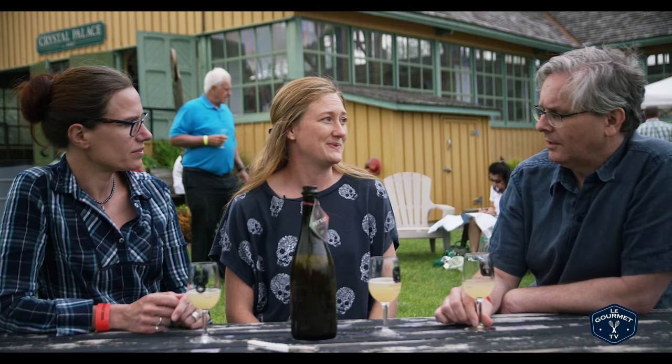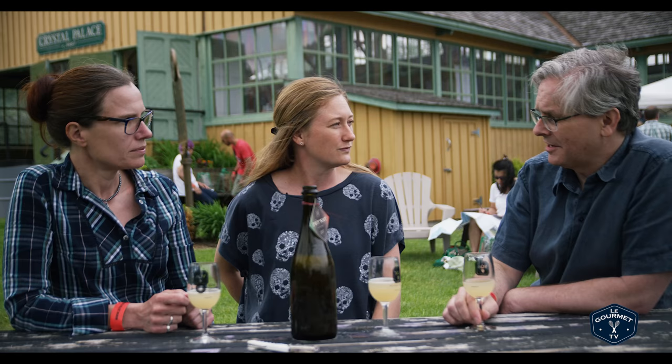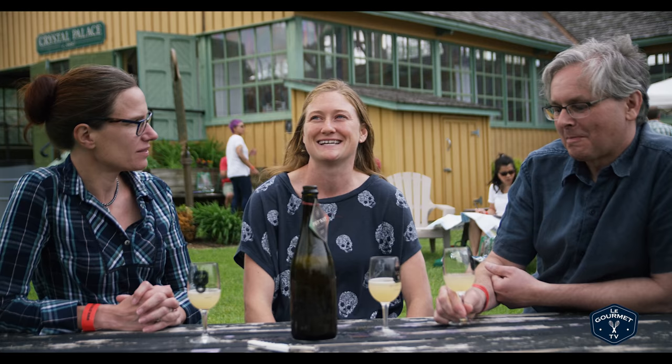So you do make an orange wine as well? We do. How long does that stay on the skin? This is the first Pét-Nat I've made and the first orange wine I've made — it was on the skins for 355 days. A lot of that went to Quebec as well. They're very into natural wines right now. Do you have any of that here today? We've sold out. There's some available in Quebec. What a great problem to have.